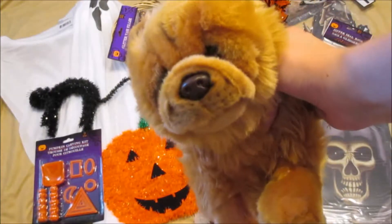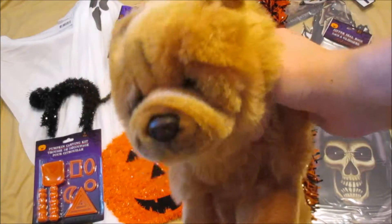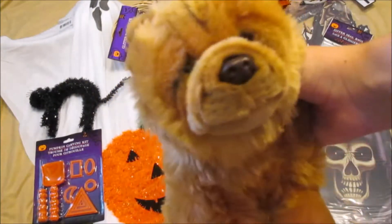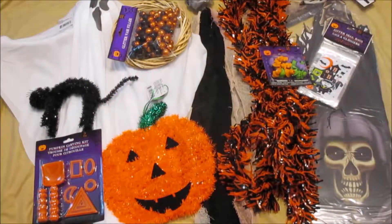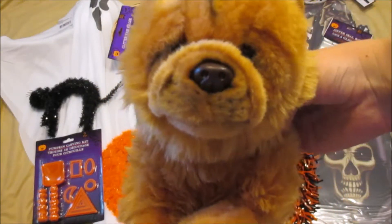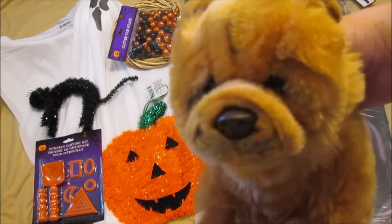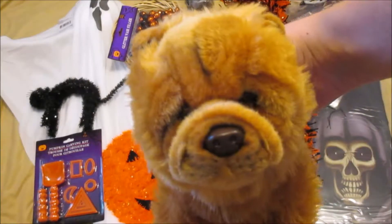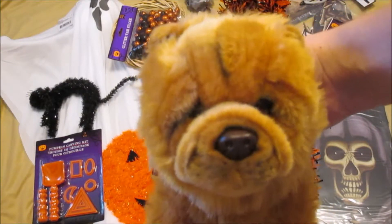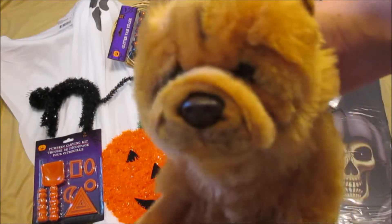Hello, my name is Rosie and welcome to video number two of October videos. Today I have a very spooky, much scary Halloween haul — mostly decorations. I plan on getting maybe five, and these are all from the dollar store, so let's get started.